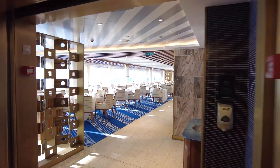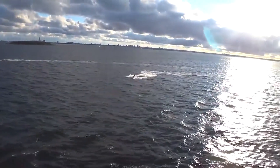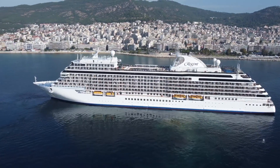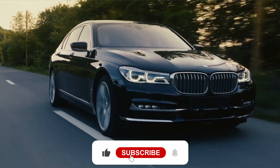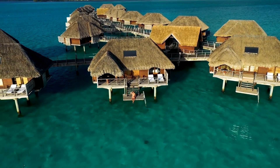Thank you for joining us on this journey through the world's most expensive cruise, the Regent Seven Seas Explorer. We hope you've enjoyed learning about the ship's luxurious amenities, the incredible destinations on its itinerary, the cost of this once-in-a-lifetime experience, and the dedicated crew and passengers who make it all possible. If you're a fan of luxury travel and lifestyles, be sure to subscribe to our channel for more content like this. Thanks for watching, and we'll see you in the next video.